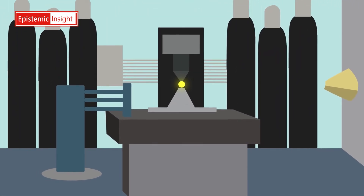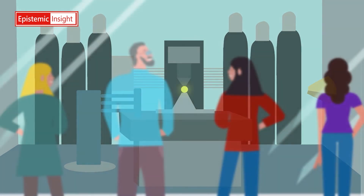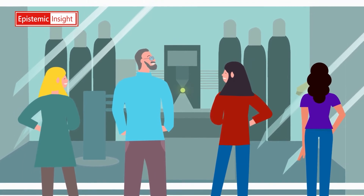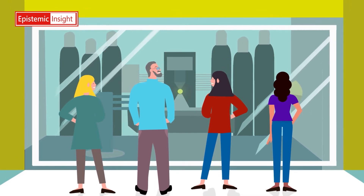The X-ray light produced by the machine is split off into 33 separate rooms. In these rooms, lots of different kinds of experts — including scientists, geographers, historians, doctors, engineers, and archaeologists — use the X-ray light produced by Diamond to look at interesting and important objects in amazing detail.